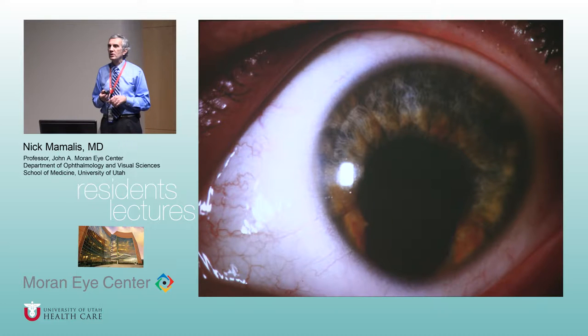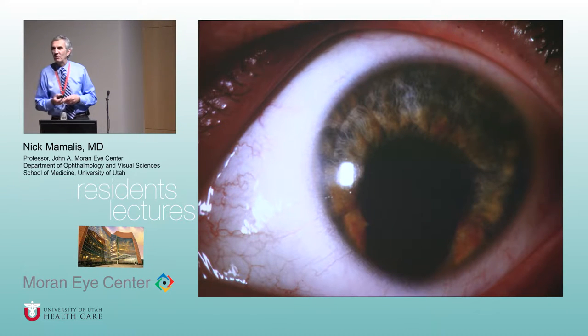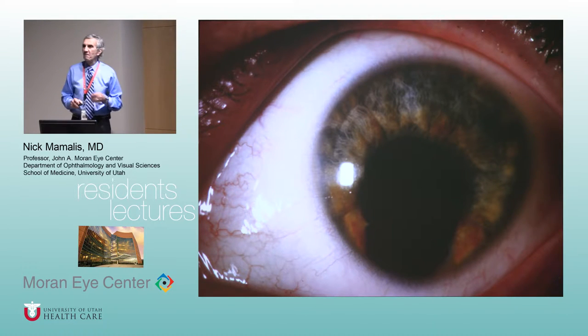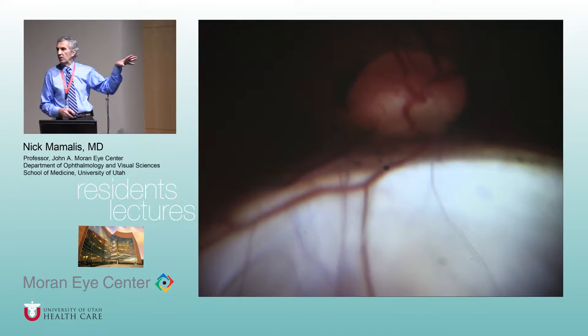Coloboma comes from the Greek — it basically means a defect. So if you look right here, when the anterior fissure doesn't close you get a coloboma of the iris, and it's this little inferior area here — you see the keyhole shape. You'll see that defect anteriorly.